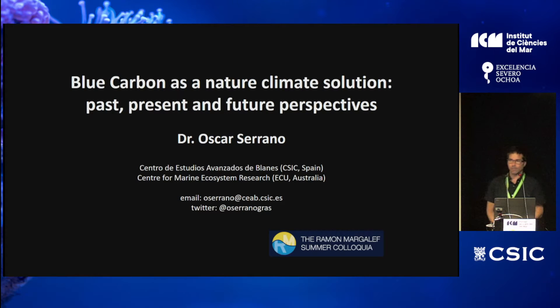Thank you very much for the introduction and welcome everyone. Today I would like to introduce the concept or the field of blue carbon. Most probably most of you have heard about it because it's been over the news, and it's a field of research that has increased exponentially over the last decade or so.